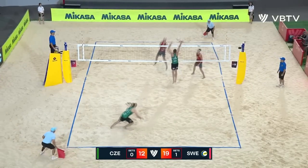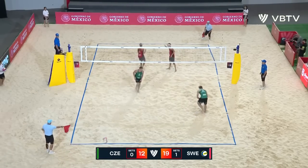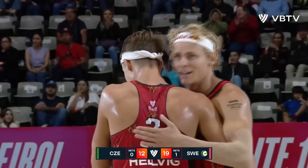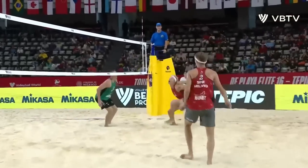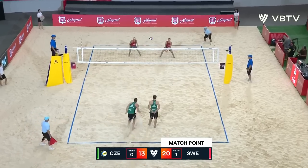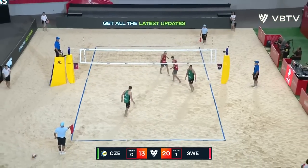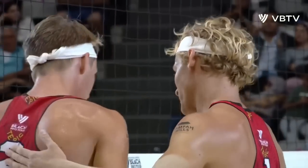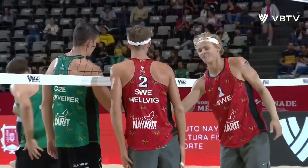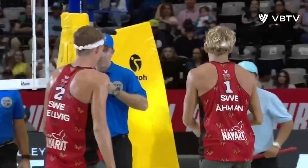What a dig. Nice block from Schweiner. But it's finally finished off by Amund. And it is match point Sweden. They can't break it. It's all over. Sweden with the victory in straight sets and in impressive fashion, after an opening game loss earlier today. They pull off a huge victory here.